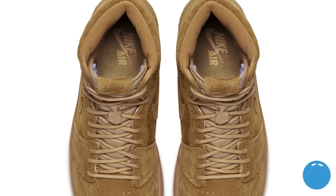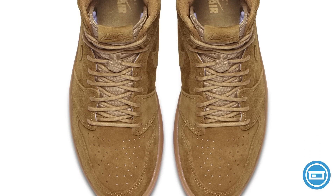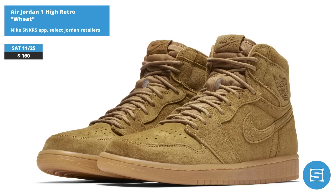The last piece of Jordan's wheat collection drops on Saturday with the release of the Wheat Air Jordan 1 High. The sneaker features wheat-colored suede and a gum sole with thin rope laces. Release date is November 25th at a retail price of $160, and it will be available at select Jordan retailers and on the Nike Sneakers app.